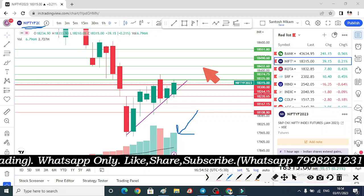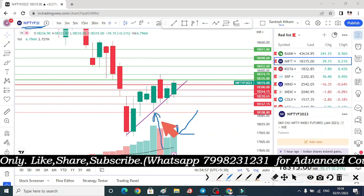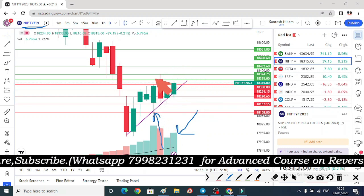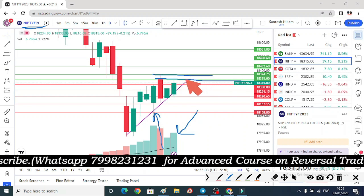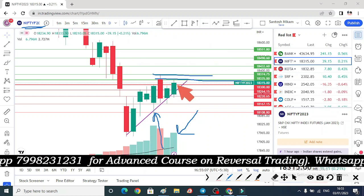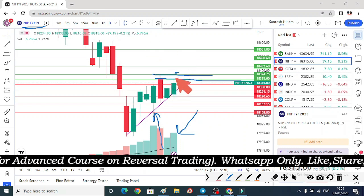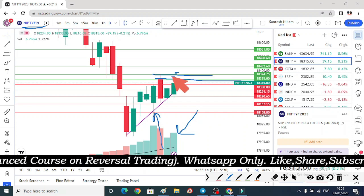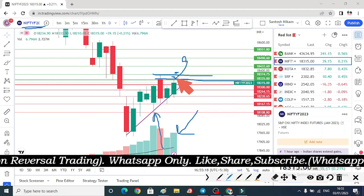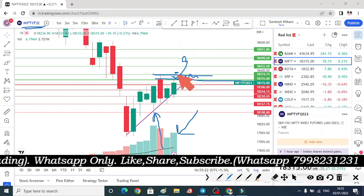If you have to talk about predictions, we can talk about a downside from which there is a bounce back — which is the main factor. If we talk about immediate resistance, which is showing rejection — if you have a gap up opening, you can get support from this zone and either get a breakout or a sideways momentum in this zone.